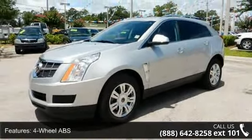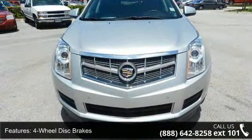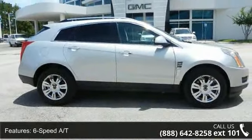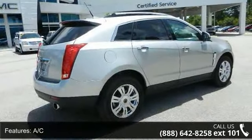This vehicle's top features include 4-wheel ABS, 4-wheel disc brakes, 6-speed automatic transmission, AC, adjustable pedals, adjustable steering wheel, aluminum wheels, auto transmission with manual mode, and auto-off headlights.